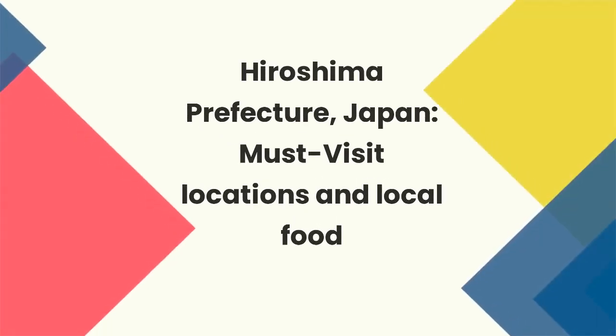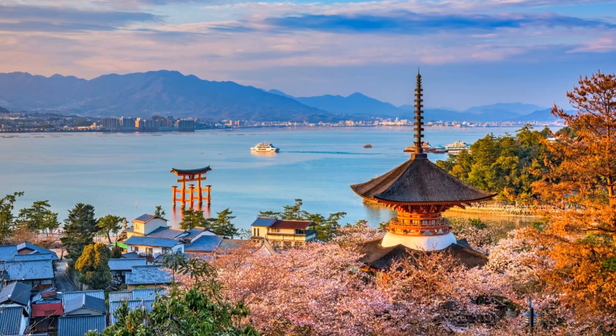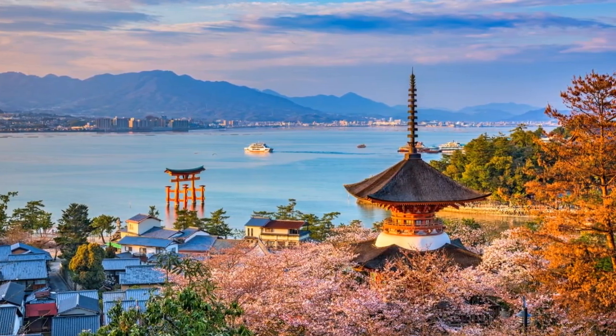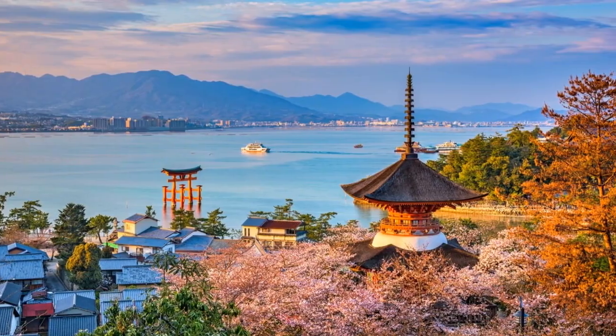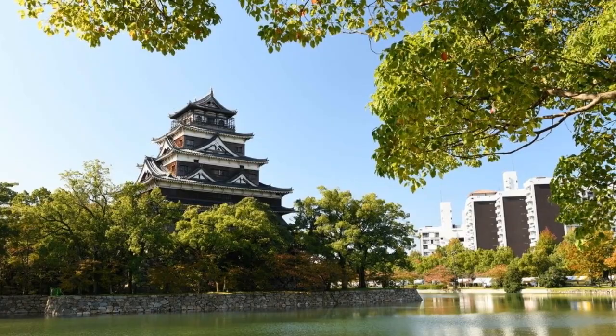Hiroshima Prefecture, Japan — Must Visit Locations and Local Food. Hiroshima Prefecture, located in the Chugoku region of Honshu, is a place of profound historical significance and stunning natural beauty. Here are 8 must-visit locations, things to do, and famous food in Hiroshima.